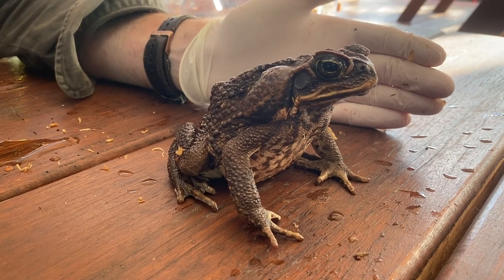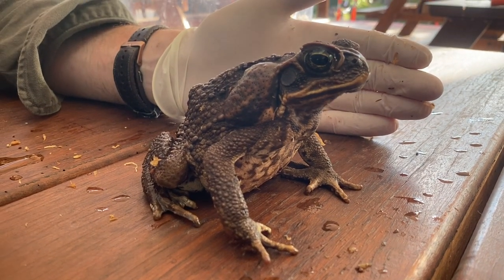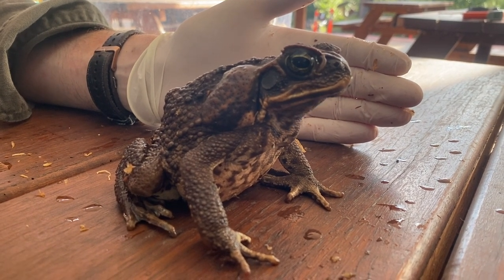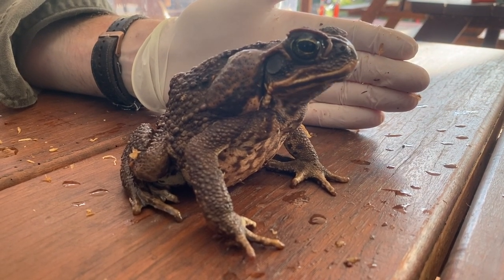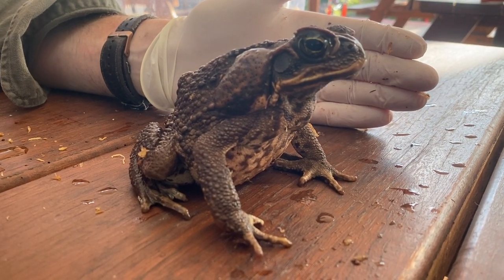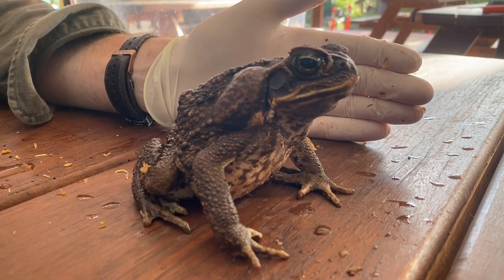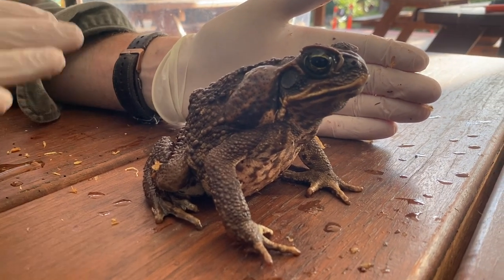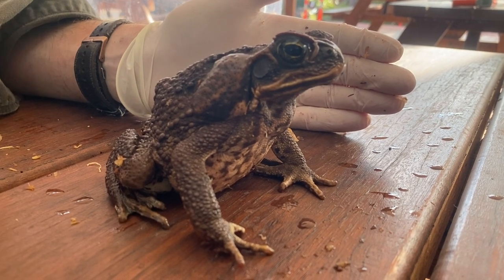The cane toad did not eat the cane beetle, but what they did do is begin to spread right throughout northern Australia. From where they were originally introduced in Innisfail, they are now right across northern Queensland, down into southeast Queensland, and right across into the Kimberley in WA as well. It's just a case of this species being in the wrong place at the wrong time.